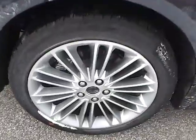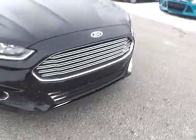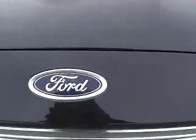As we move to this side of the vehicle, there is no curb rash or scratches on the rear wheel, no dents or dings along the side, and no curb rash or scratches on the front wheel. At the front of the vehicle we have the Ford badge in the middle, and we also have fog lights.